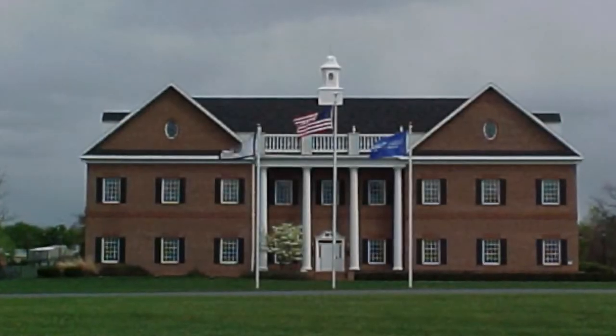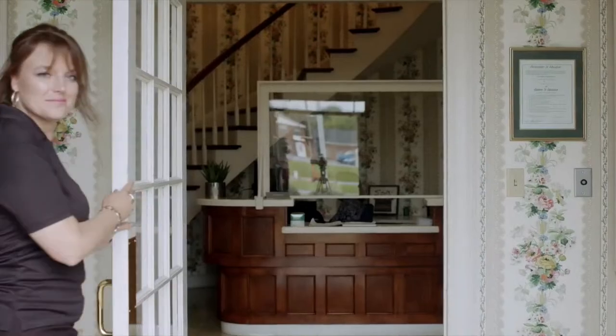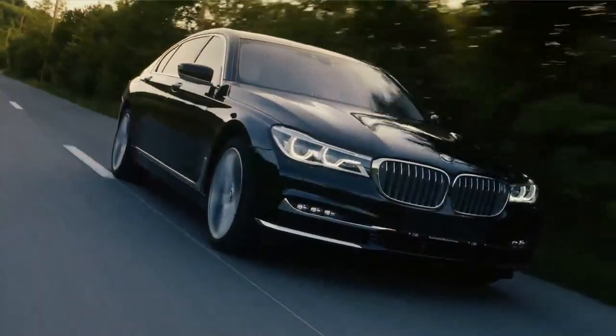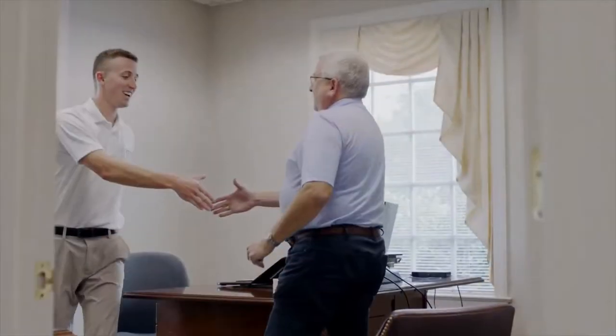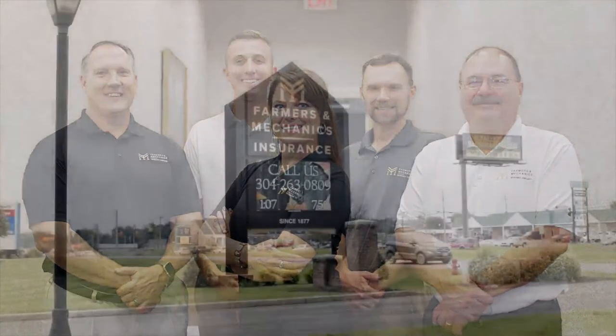Providing reliable protection since 1877 — we are Farmers and Mechanics Insurance Companies. For over a century, we've been dedicated to providing dependable insurance protection and excellent customer service. We specialize in auto, home, farm, and business insurance. Our products are backed with personal, hands-on service. You can trust us to protect what matters most to you. For all of your insurance needs, there's Farmers and Mechanics Insurance Companies.